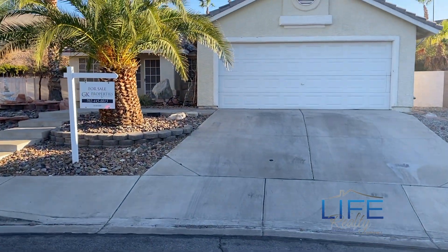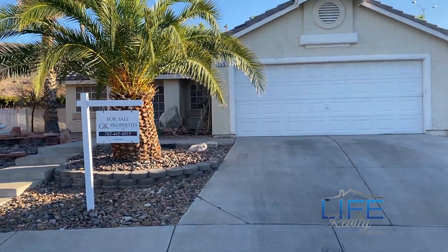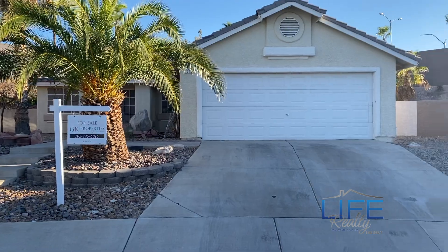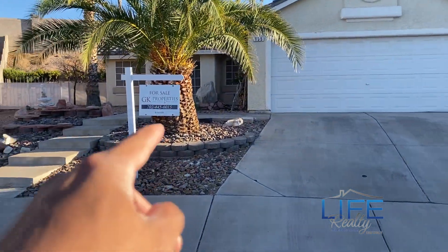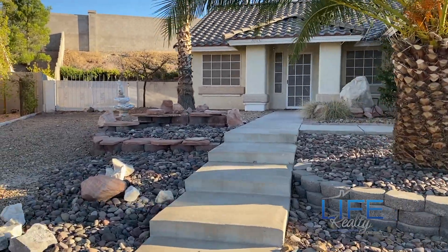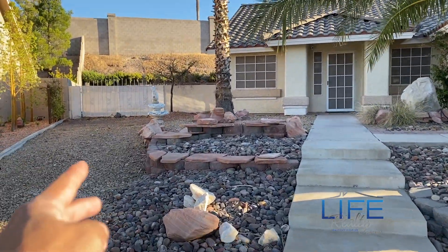Alright, so we're just walking up to the front of the house to give you a quick glimpse. This house has really nice curb appeal — very attractive looking. It's listed by GK Properties right there. I'll give you a glimpse of the front door and the RV parking side.